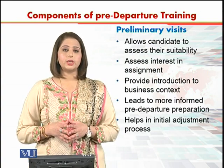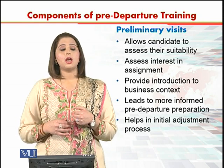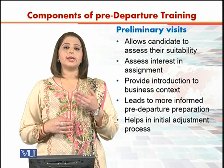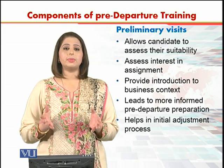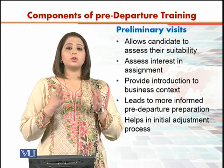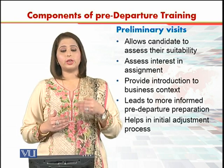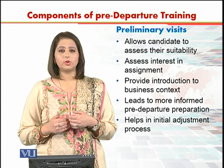What are preliminary visits? Preliminary visits are basically visits designed to help a person going on an international assignment to assess their suitability regarding the culture and the position they are going to hold in that international assignment. A preliminary visit happens before actually selecting the person for that assignment.